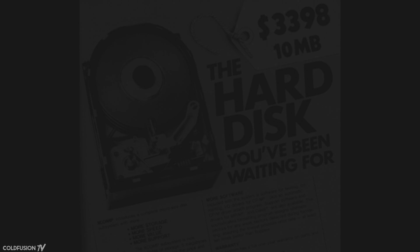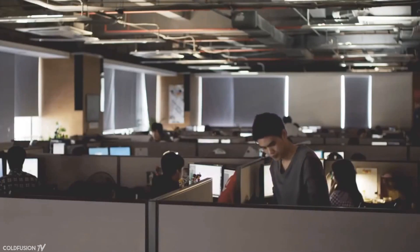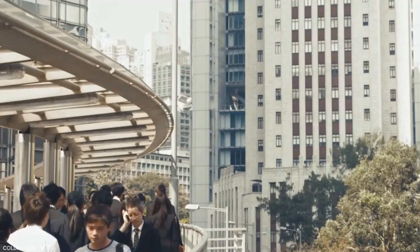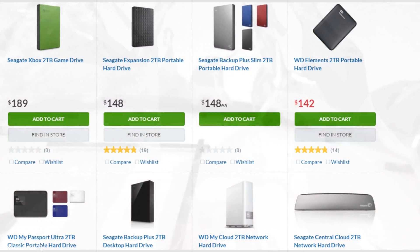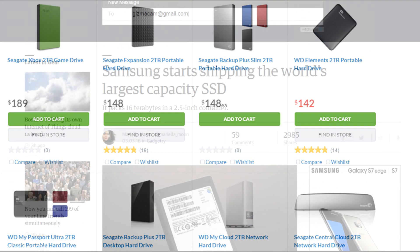And finally, one more fact: it took 51 years to get to 1 terabyte of hard disk storage, which was achieved in 2007. Just two years later, in 2009, we had the first 2 terabyte drive. So while it took 51 years to reach the first terabyte, the second terabyte took just 2 years. Now in 2016, with 2 terabyte drives becoming fairly commonplace and relatively cheap, we clearly live in the future.